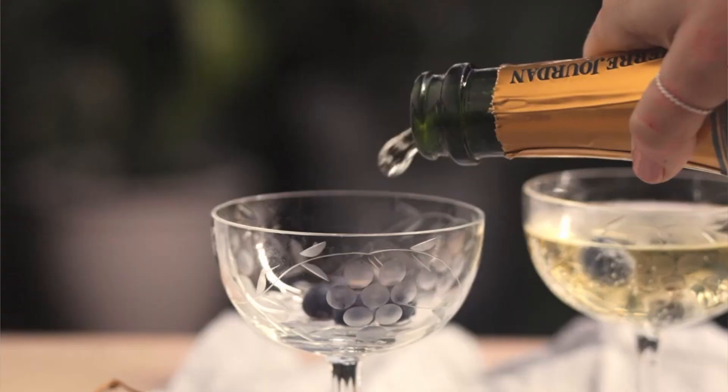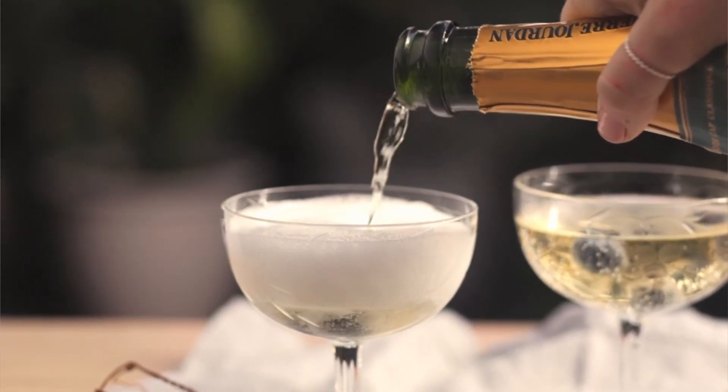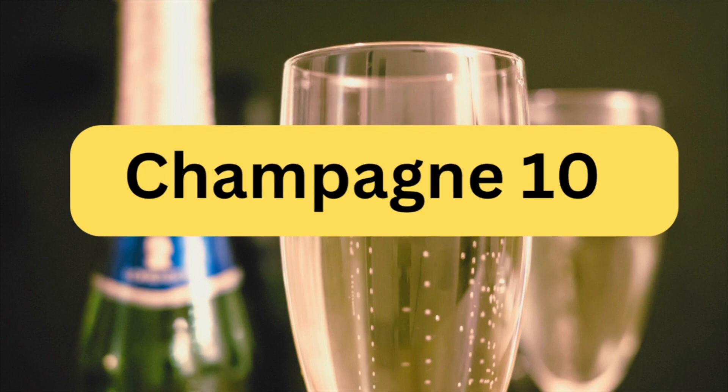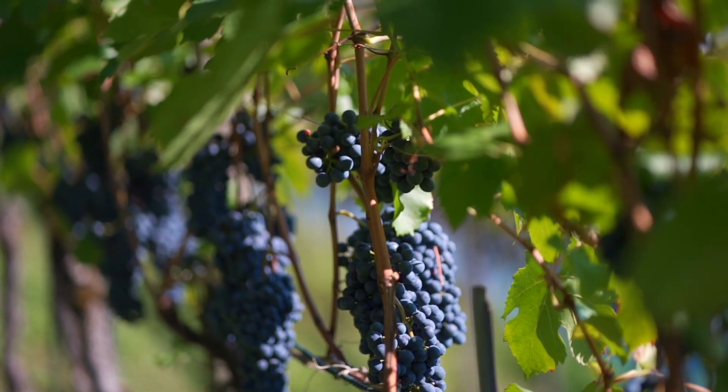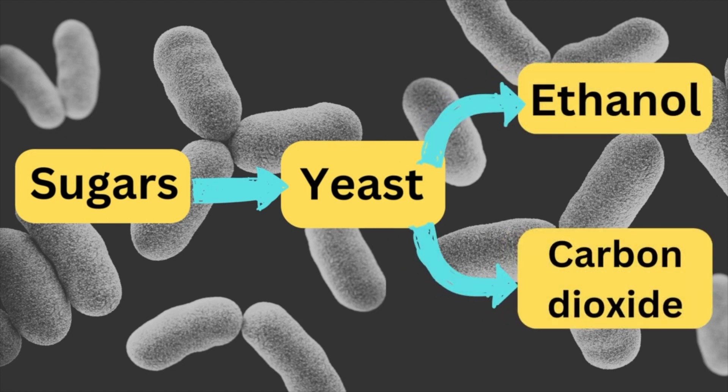When you think about champagne, what do you like about this type of wine? If I had to guess, most of you would say you like the bubbles — you like that it's sparkling or bubbly. To understand how those bubbles got in there in the first place, let's do a quick champagne 101. Those tiny bubbles are bubbles of carbon dioxide.